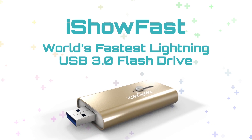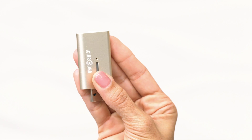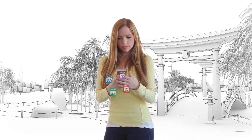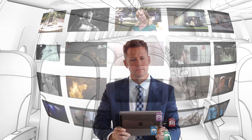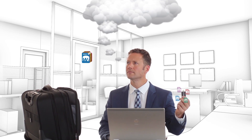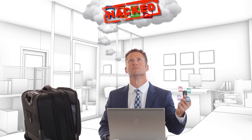Like the iStick, iShow Fast features a sliding mechanism that changes between USB and the Apple Lightning connector that connects to iOS devices. Now you have a USB flash drive that works with both computers and iOS devices, allowing you to directly share music, photos, videos and other files between iPhones, iPads, Mac and PC computers without internet or the cloud where hackers and others may gain access.